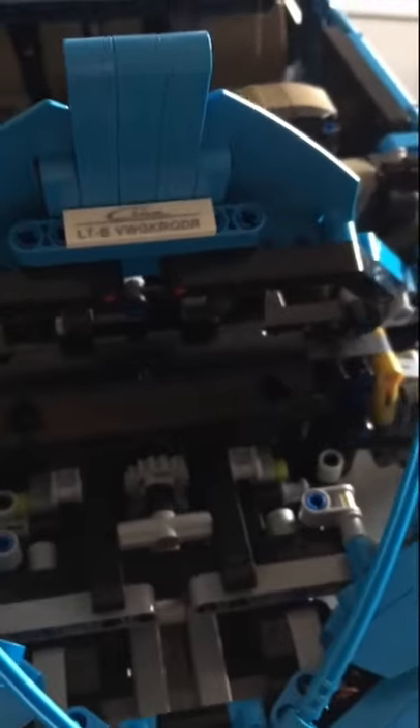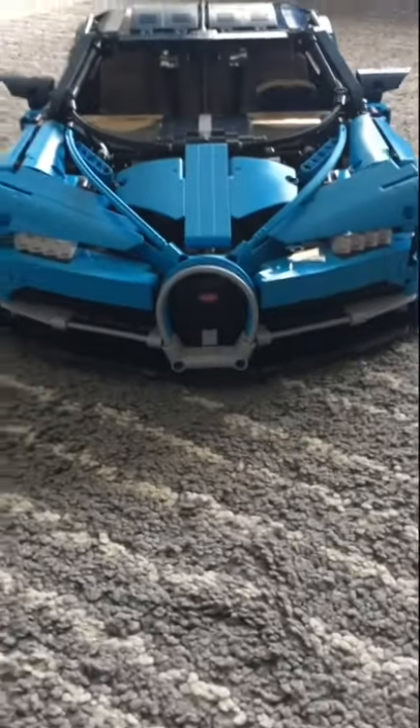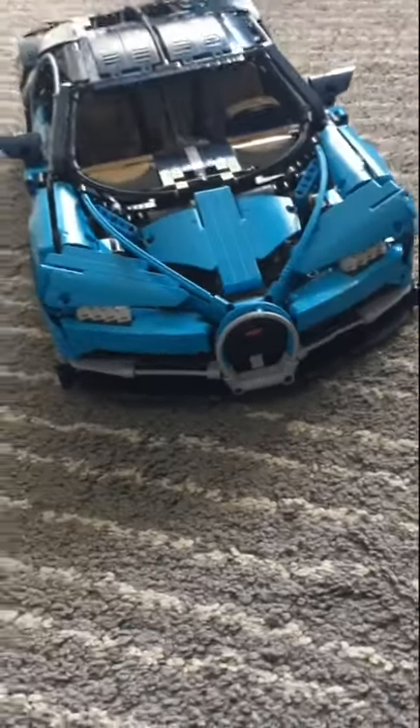Just like a real Chiron, every LEGO version comes with a VIN number that is unique to the car. Here's ours. The car is one-eighth scale, measuring 22 inches long, nine inches wide, and over five inches high.